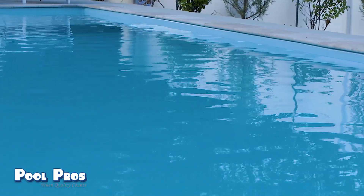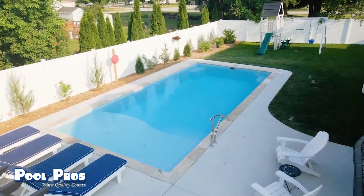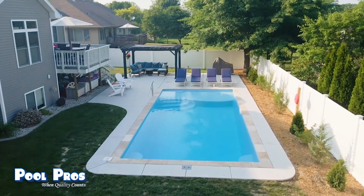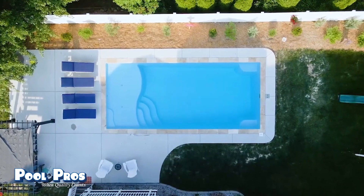We chose Pool Pros because talking with Mike and emailing back and forth, he was very responsive. His recommendations were not pushy — he really gave us clear, concise answers quickly, which we really appreciated throughout the process. With a big project like this it's normal to be a little nervous, and Mike was able to answer our questions quickly, which really put us at ease.